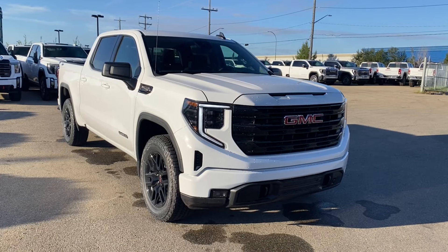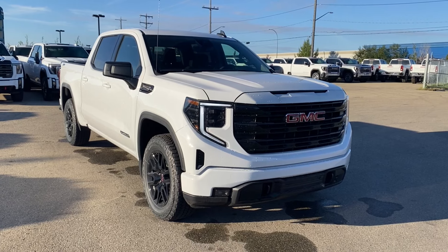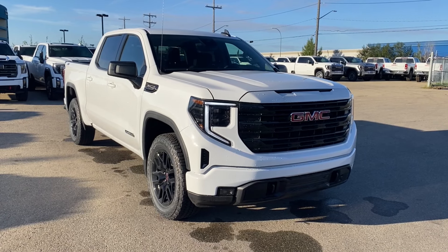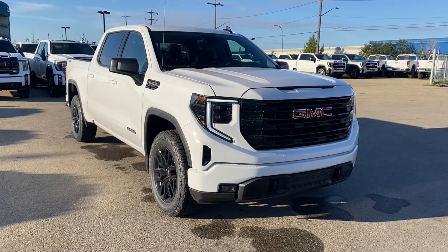Thanks so much for joining me as we took a look at a new 2024 GMC Sierra 1500 Elevation. If you liked the video, make sure you leave a like and subscribe to the channel so you can get more video reviews just like this one. We hope to see you in the near future.